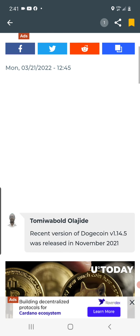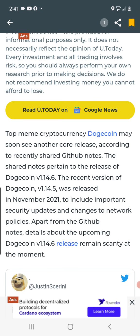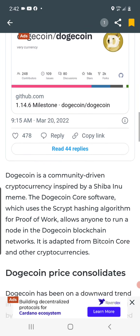Another Dogecoin core release might be in the works as price consolidates. Top meme cryptocurrency Dogecoin may soon see another core release according to recently shared GitHub notes, pertaining to the release of Dogecoin v1.14.6. The recent version, v1.14.5, was released in November 2021 to include important security updates and changes to network policies. Details about the upcoming v1.14.6 release remain scant at the moment — basically a teaser, letting us know another core release is in the pipeline.